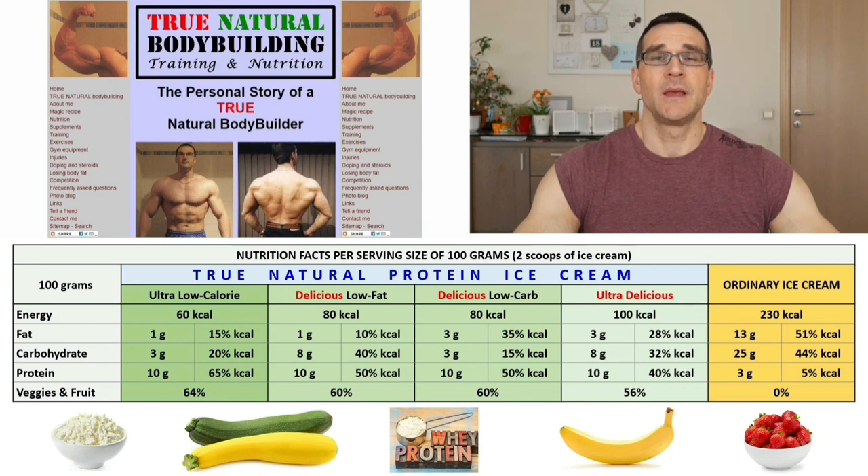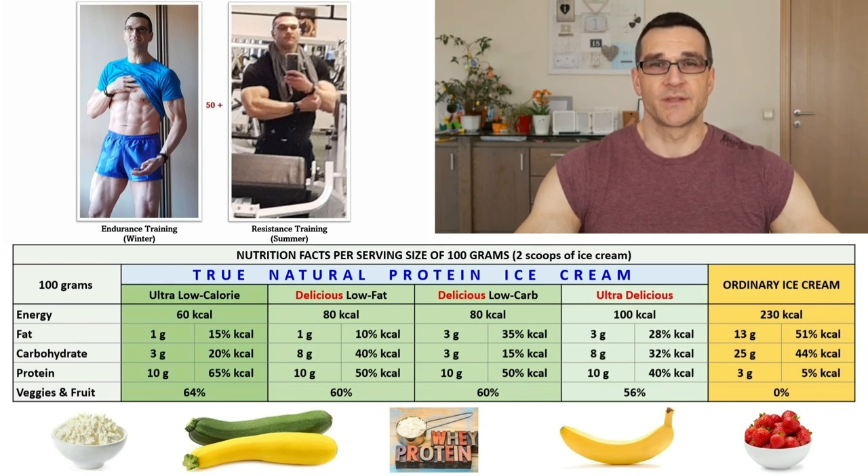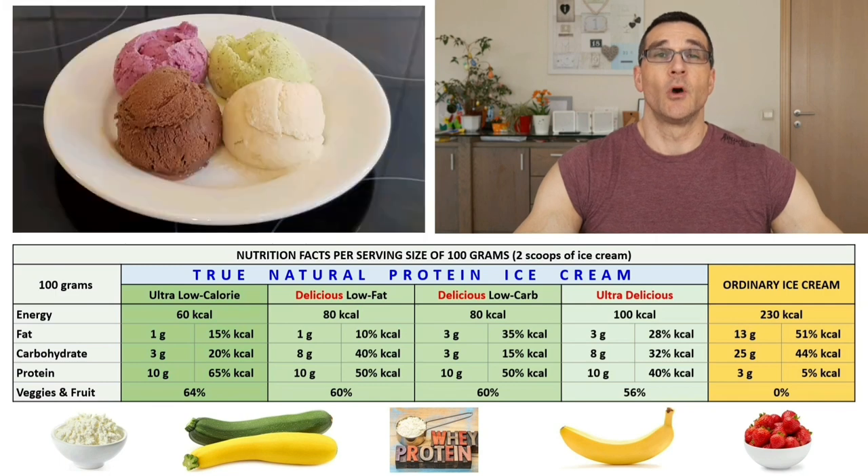For those who don't know me yet, I'm Jos from truenaturalbodybuilding.com. Since I was 14 I have been passionate about everything related to body composition optimization — building muscle mass while reducing excess body fat through training and healthy nutrition, without using any performance enhancing drugs or supplements. Today I'm over 50 and still exercising almost daily. In autumn and winter I only do endurance training to optimize my respiratory health, and in spring and summer I only do resistance training to rebuild my muscle mass and strength for optimal fitness.